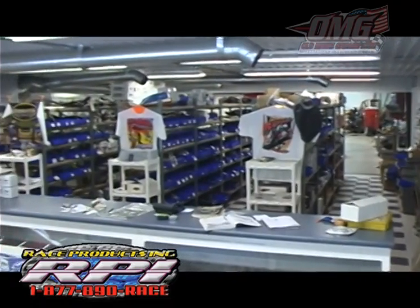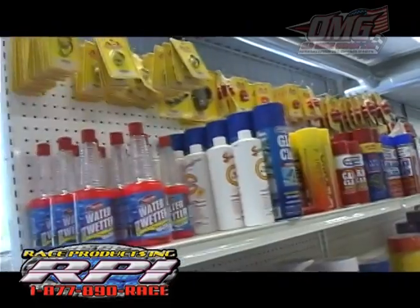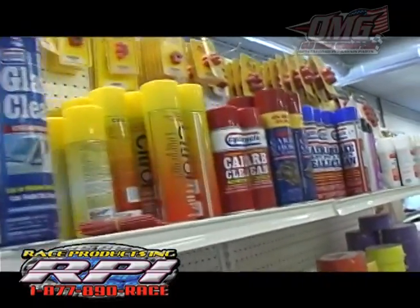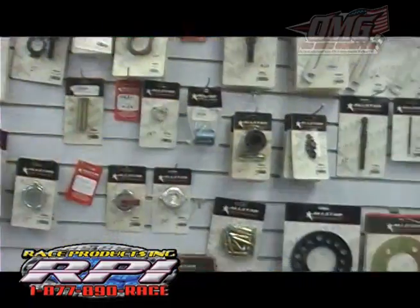Hi, my name is Rick Dewberry. I'm the president and owner of Race Products Incorporated, locally known as RPI. We got our start around 1999 to 2000, where I was told I needed to go to a dirt track and watch a show. I complied and enjoyed it. It kind of brought back memories from when I was a kid and used to drag race.